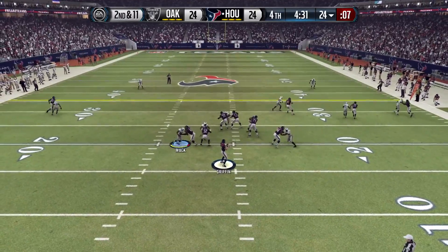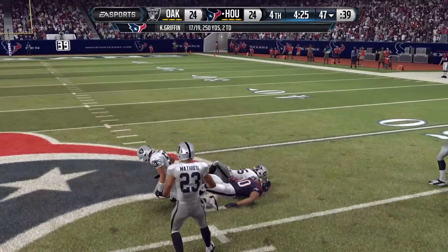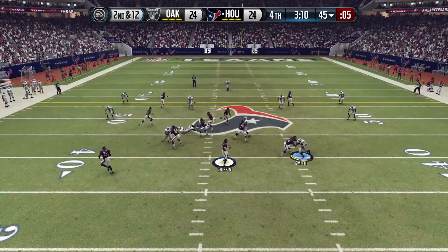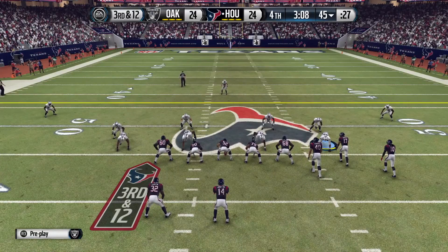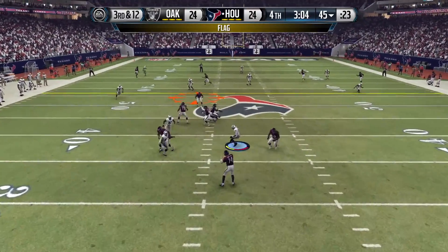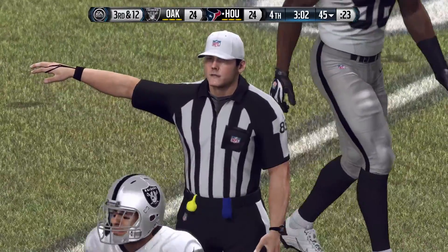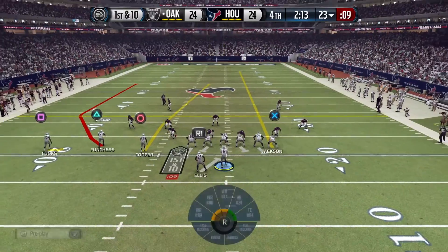430 to go. Texans second and 11, Griffin throws to an open Espinosa — what a game from this tight end, 250 yards passing for Griffin. Second and 12, clock ticking under three minutes. Griffin throws and that one could have been intercepted — Irvin with the knockdown. Third and 12, flag on the play — holding on the offense. We'll decline the penalty and get the ball back. We have our shot to win this game.